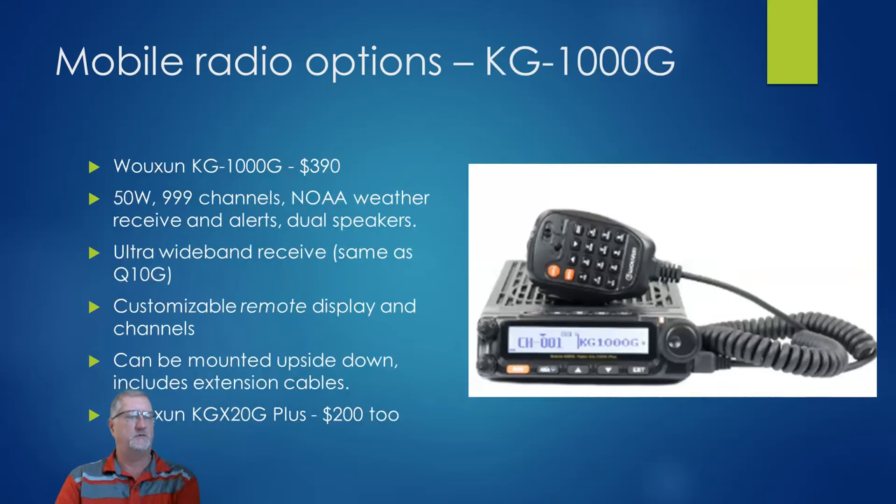The best and brightest of all the mobiles is the Woshun KG-1000G at $400, 50 watts, 1,000 channels, and all the same features as the Q10G handheld. The display is remotable — you can remove it and mount it somewhere else — and you can flip it upside down, useful if you're in a Jeep hanging it from the ceiling, and it'll reset the display. It comes with all the extension cables. They also have a smaller model called the KG-X20G.